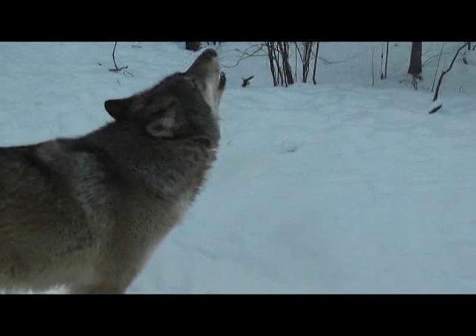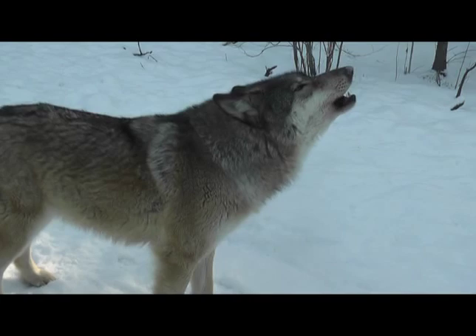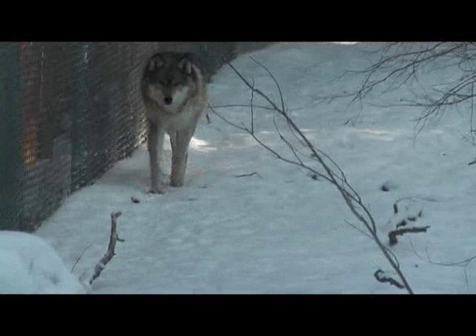Back in the main pack, the recovery time for wolves is relatively short. The whole time we were doing the immobilization of Grizzer, Aiden, and Denali, Shadow did communicate — he was howling and keeping track of things. As soon as we started the drugging process, he started howling.